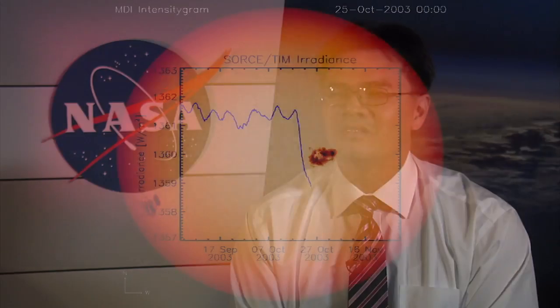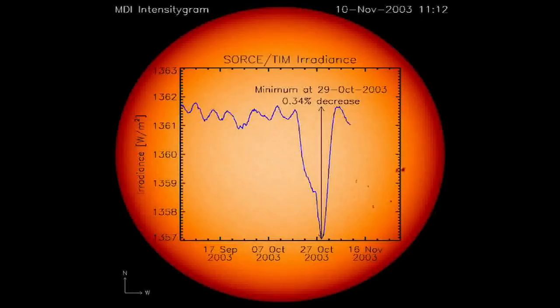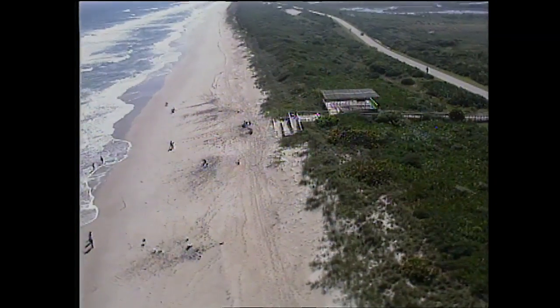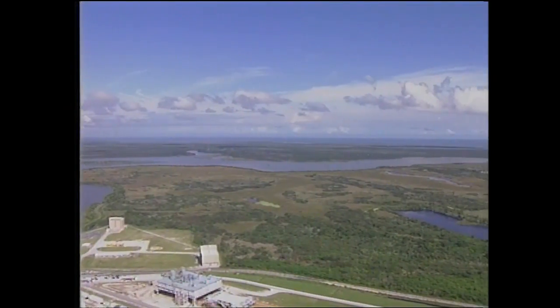The second instrument, called TIM — Total Irradiance Monitor — will help us understand the Sun's interaction with our upper atmosphere. The answers are expected to be a key piece of the puzzle to figuring out the world's prospects for climate change in the future.